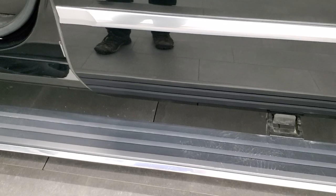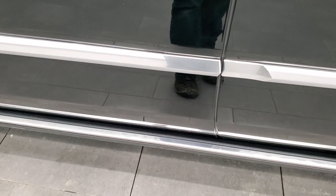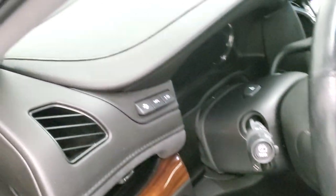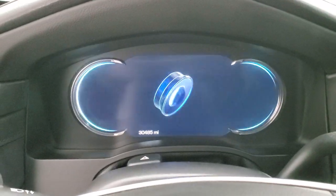You get those power folding running boards — I'm going to show you that they fold up nicely. Working good. We'll hop inside and check out the miles, radio, and everything that this vehicle has to offer on the interior.